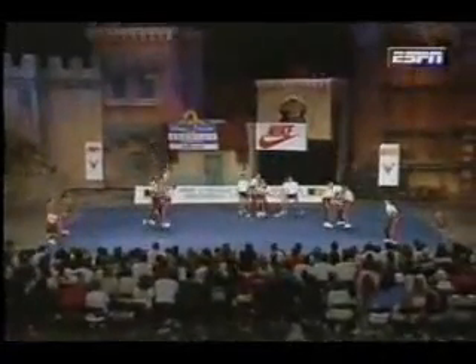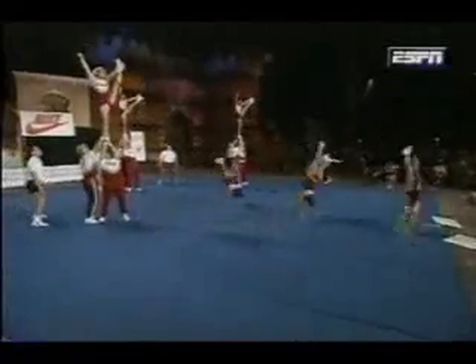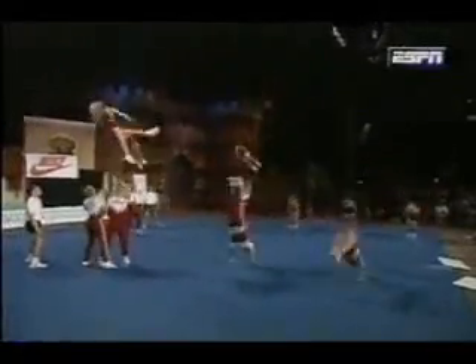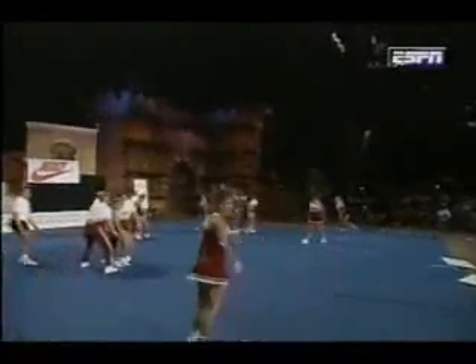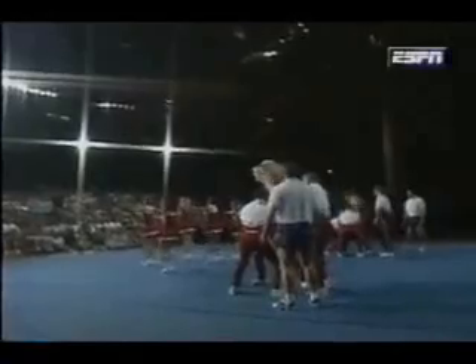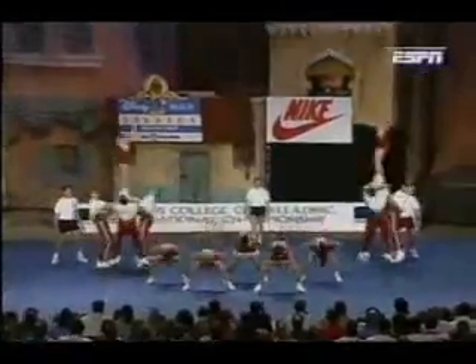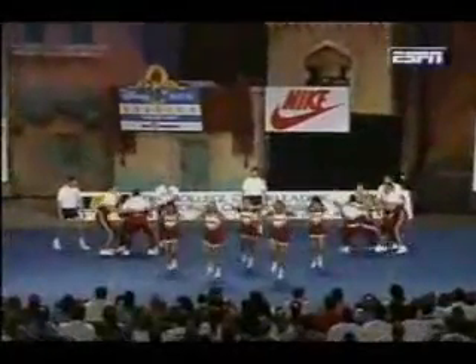Liberties — a little trouble going to liberties. See if they can get it back. There the heel stretches back. Great.